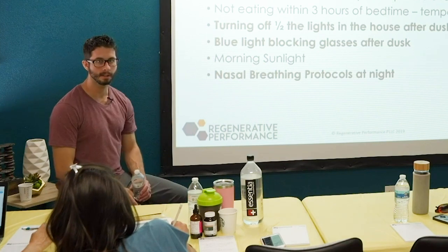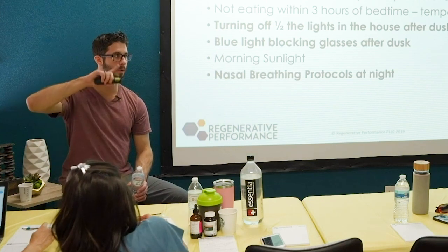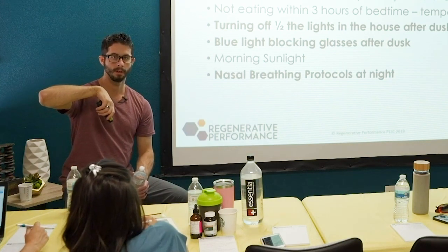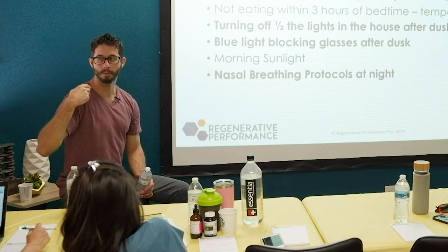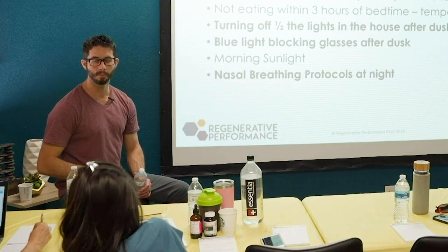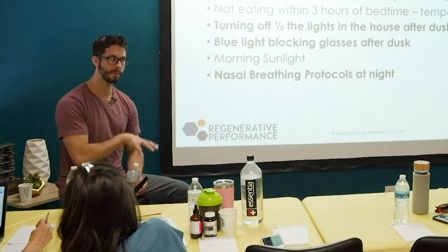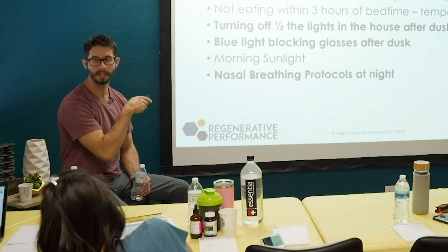Blue light blocking glasses in the evening — the blue light hits the eye, stimulating cortisol production and reducing melatonin production. Light does it on its own, so even with blue light blocking glasses, with only 5% of blue light coming through, light in general still stimulates cortisol and inhibits melatonin. So there's an additive and synergistic effect with these two.